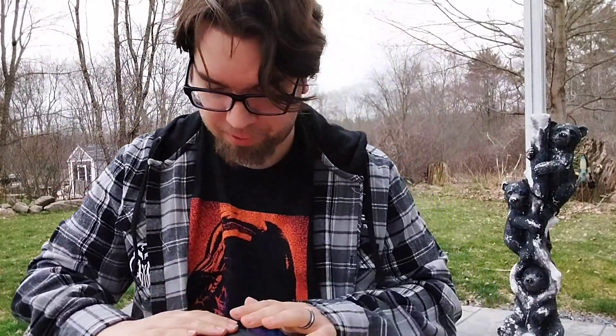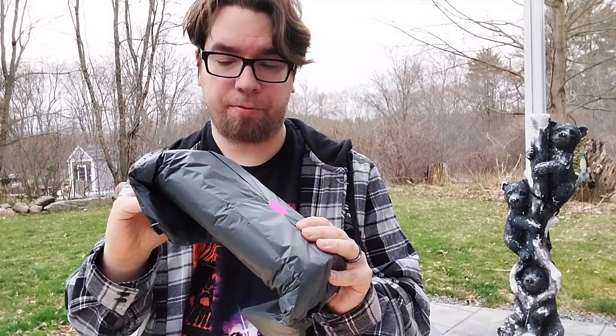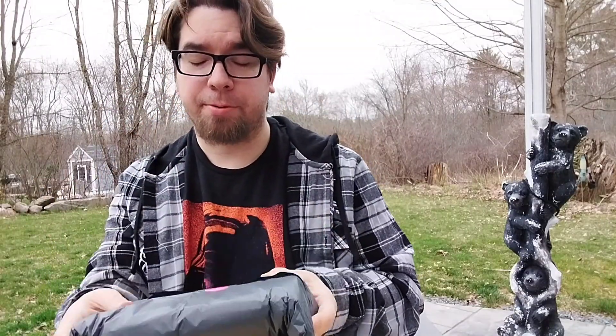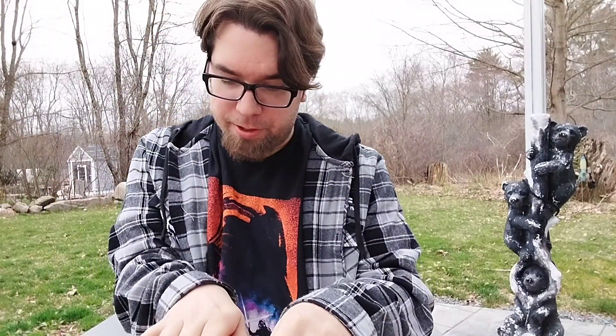Very good packaging. Just want to say, when you do order from her shop, it's very well taken care of, and everything, so you don't have to worry about damage during travel. So let me unwrap it.